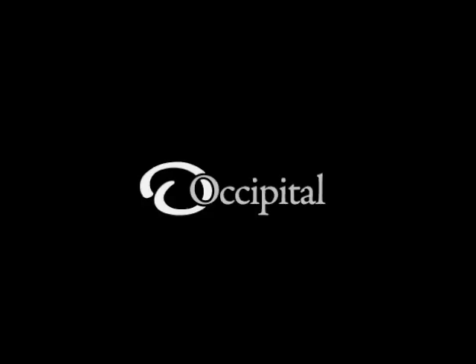Barcode scanning is just the beginning. Look for more mobile visual search technology soon from Occipital.